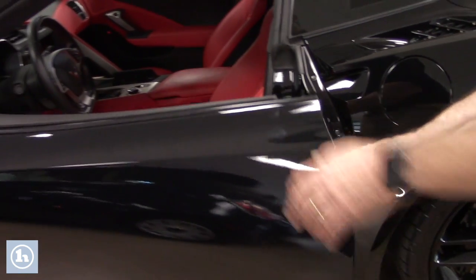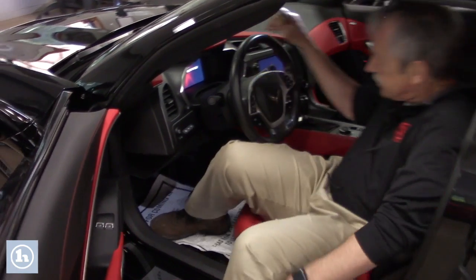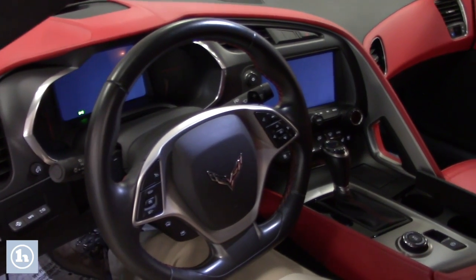We'll open up this here, inside here, just to show you the inside. Like I said, beautiful car. Absolutely gorgeous car.